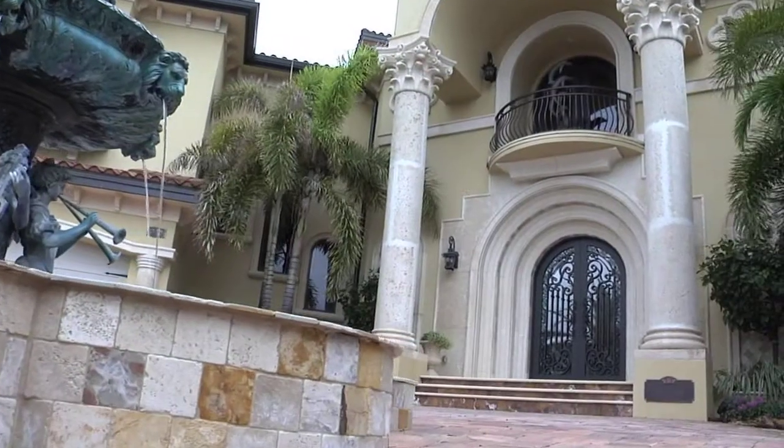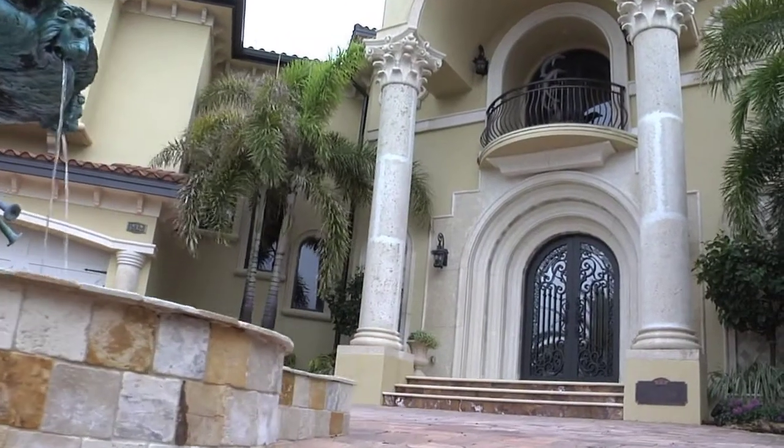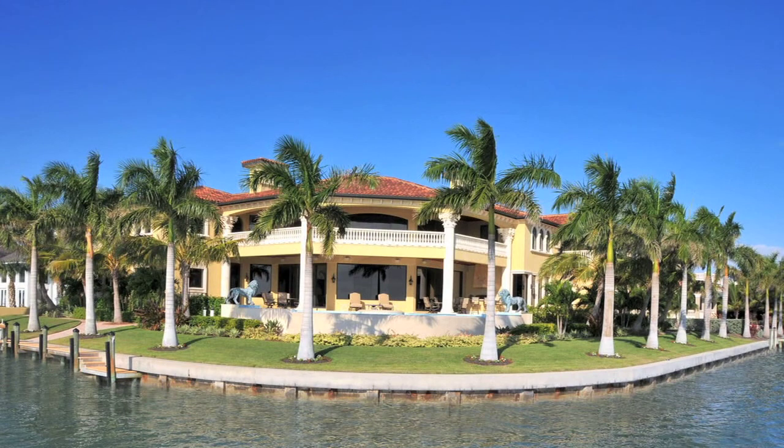The Isle of View — say it fast and you may hear 'I love you.' A home created for elegance, to capture the water views and to create a place of delight.